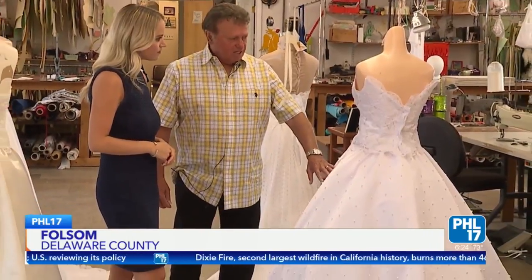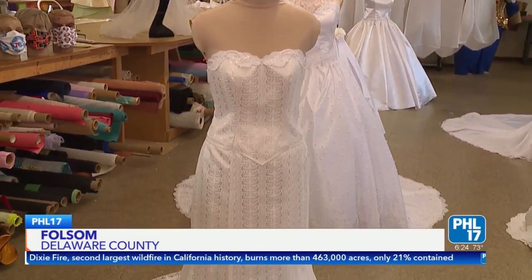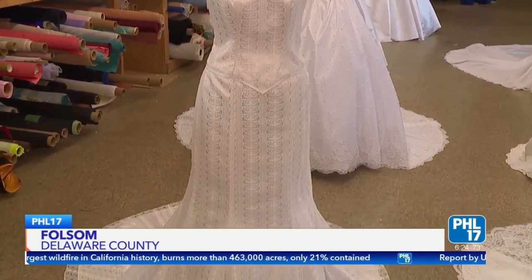If you enjoy doing something, you perfect it because you're always working at it. Jim May of James May Costume Company has been perfecting his craft for over 50 years. He's kind of a child prodigy — he was blessed, cultivated it, and it developed into an empire.